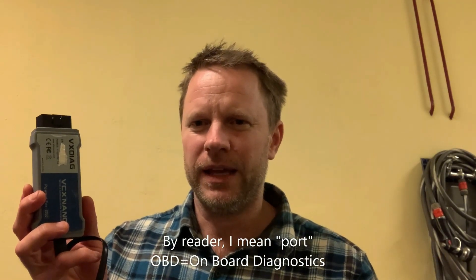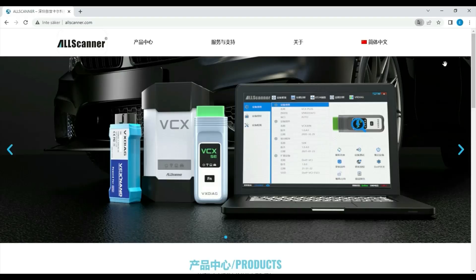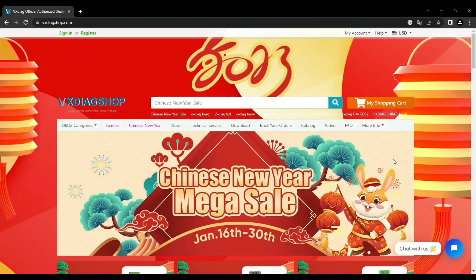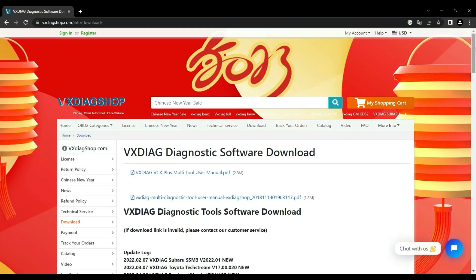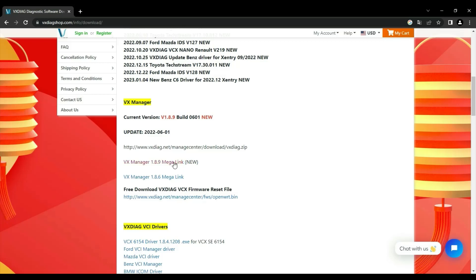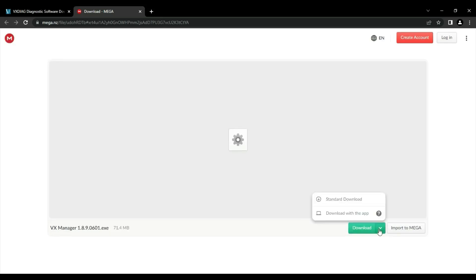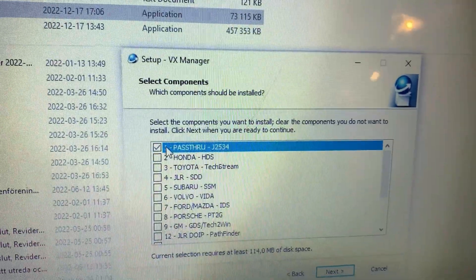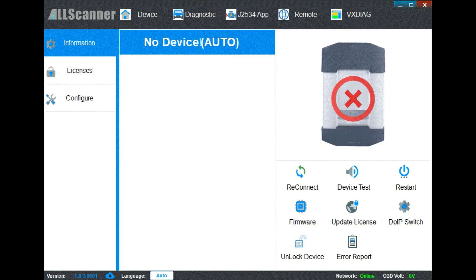You just plug the VX Nano into the OBD2 port by your left leg when you're sitting in the driver's seat. The VX Nano is from China, and like many things from China, it's a bit fishy. You have to install software on your laptop to get it to work. When you do the installation, make sure the device is actually connected to your laptop. You download a software called VX Manager from a somewhat suspicious site on the internet, and when you do the installation, it will ask you to disable your antivirus. So it might be a good idea to use a spare old laptop that you have lying around, if you have one.